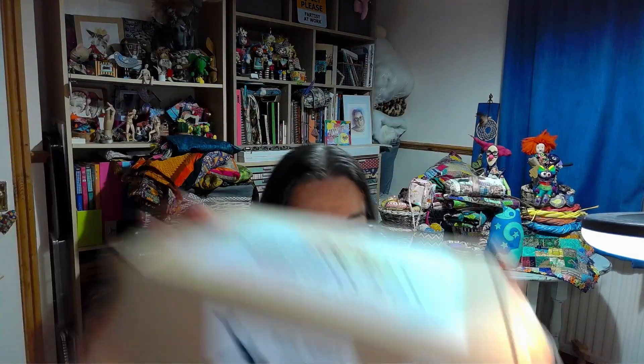The lovely people at The Makers sent me this box - actually the October one - to make a blue whale, which you can probably see there. They're also going to send me the November one, which was to make a cartoon turkey, coming up to Christmas, which will be really fun - and also Thanksgiving if you're in America.